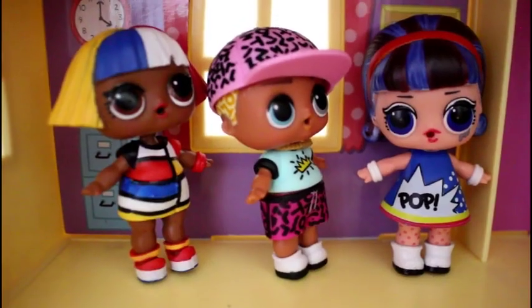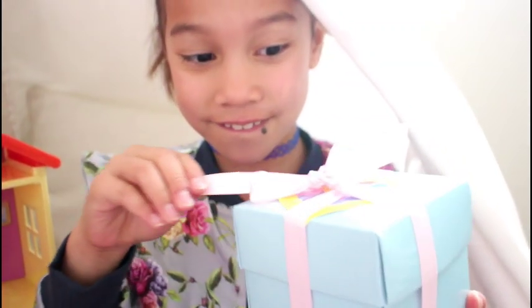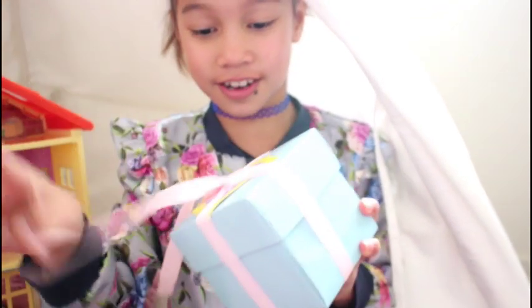We got a surprise from Peppa! I wonder what it is. We love surprises. Let's open it and see what it is.